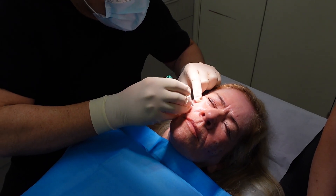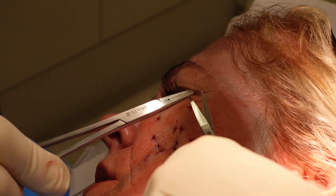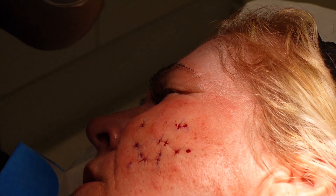We literally just core out that little scar and then place a single interrupted stitch into each of the little holes that are left behind. This means that when it heals it's going to leave behind a little flat white scar, as opposed to that indentation that we had before.